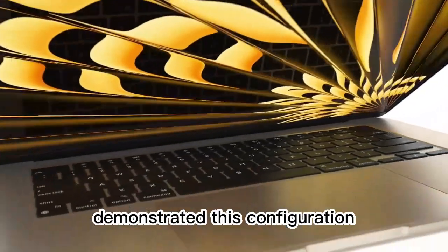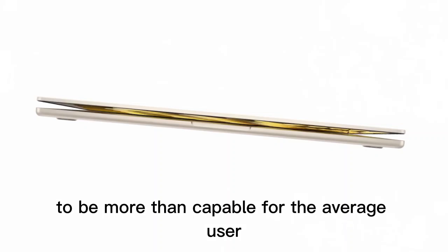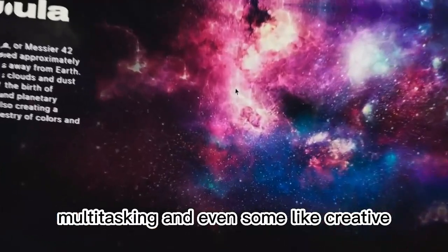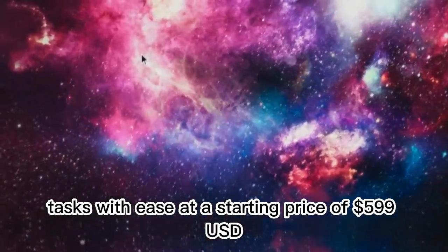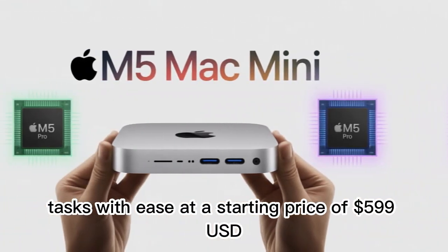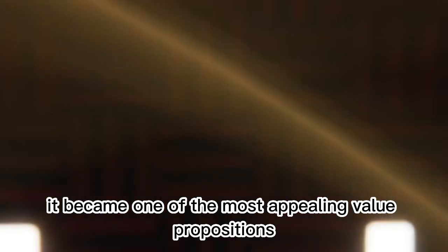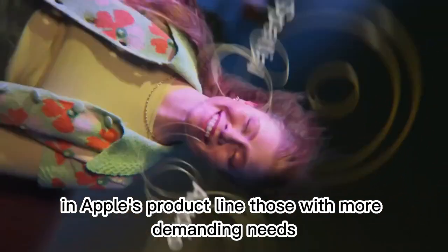While modest on paper, real-world performance demonstrated this configuration to be more than capable for the average user — handling daily workflows, multitasking, and even some light creative tasks. At a starting price of $599 USD, it became one of the most appealing value propositions in Apple's product line.